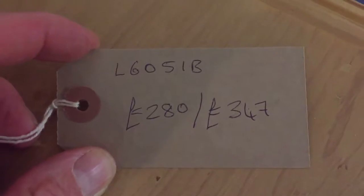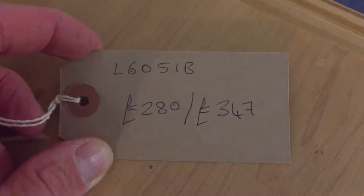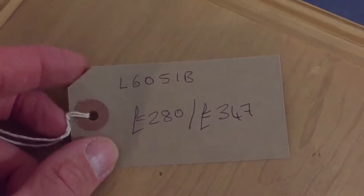The code number for this is L6051B, the price is £280 as it is, and it'll be £347 if you'd like us to wax it for you.